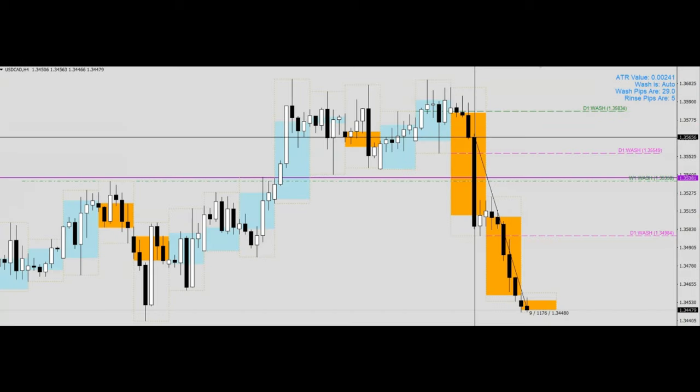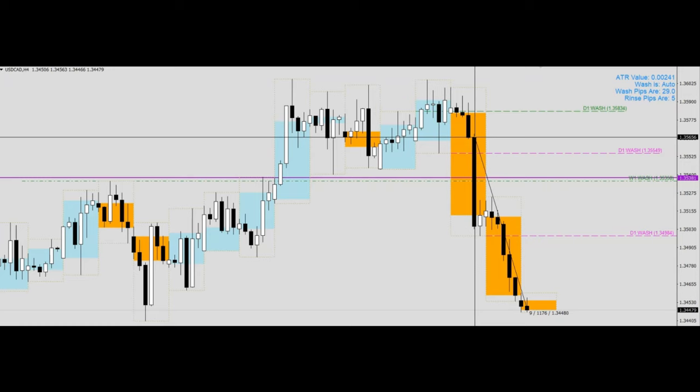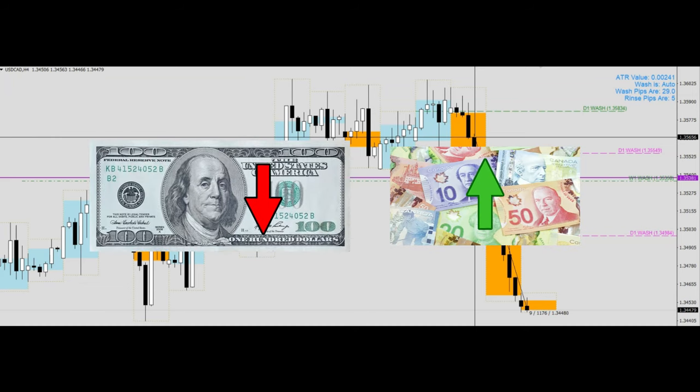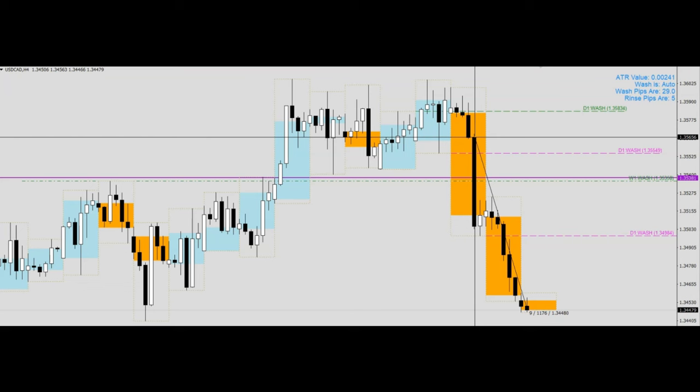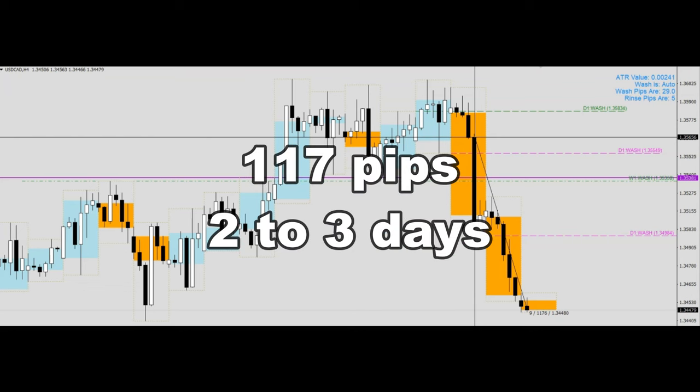Once we had entered into the trade, we just waited for the magic to happen. On the night of 6th of March 2024, with the release of the data, the dollar moved down and CAD moved up. That was how we garnered a wonderful movement of about 117 pips over a 2 to 3 day period.